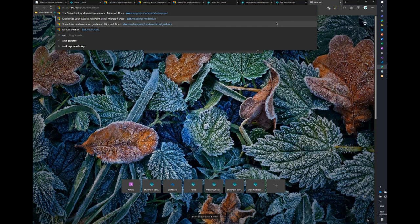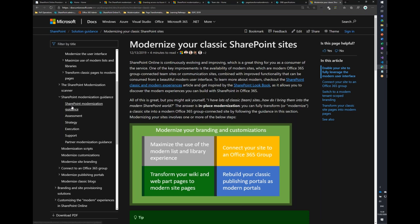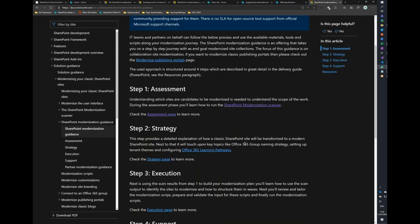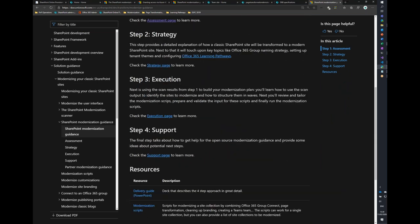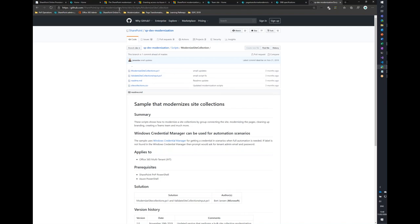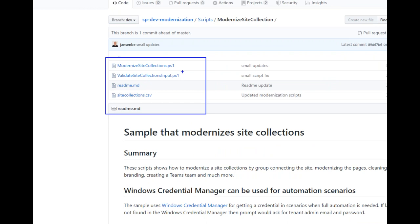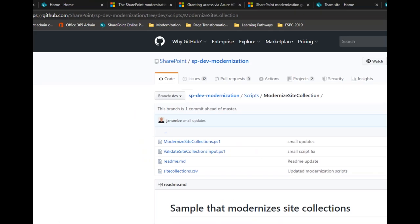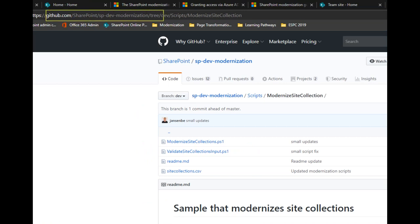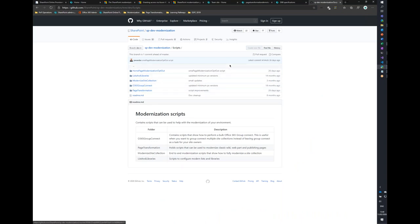We have modernization guidance with a step-by-step approach that I'll show in the demo. There are also scripts — if you go to the modernization scripts section, you end up in our sp.dev.modernization repository on GitHub, which contains all the open source modernization tools including all the scripts. You can find them at github.com/SharePoint/sp.dev.modernization. There are scripts for group connect, page transformation, and more.